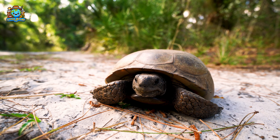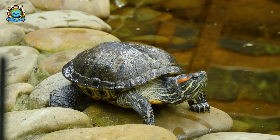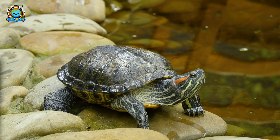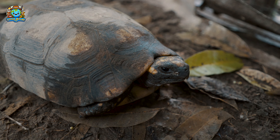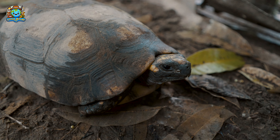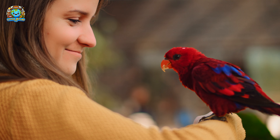And there, a turtle slowly ambles along. Turtles are incredibly long-lived — some species can live for over 50 years. Birds and reptiles are so intriguing with their diverse abilities and behaviors.